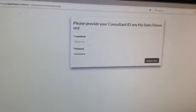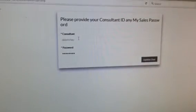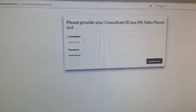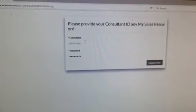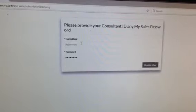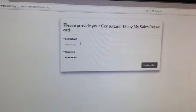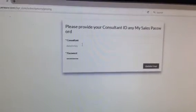The next thing it's going to ask for is your consultant number. It will give you a chance to change it to your name later if you want to. Right now the password is the last four of your social. You should have received an automatically generated email from Tupperware with your consultant number in it. If you didn't, just give me a call — you've got my phone number from the last video — or send me a text and I can get that to you easily.